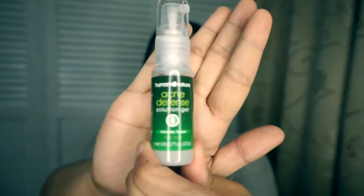Next product is the Acne Defense Solution Gel. You just need to dab a thin layer of the gel on your pimple, and after a few days it's going to be gone or at least it has subsided. This has tea tree oil, which is known to be as effective as benzoyl peroxide.